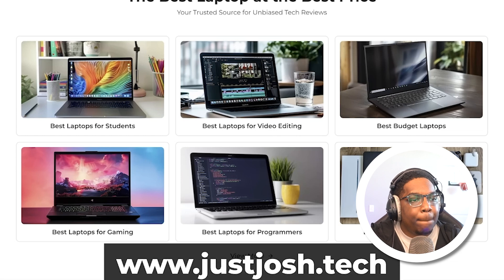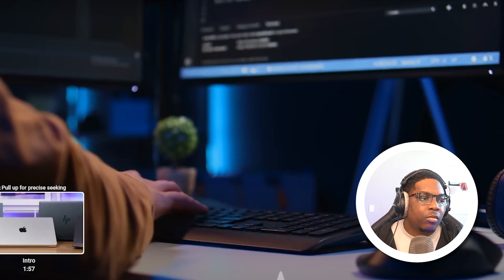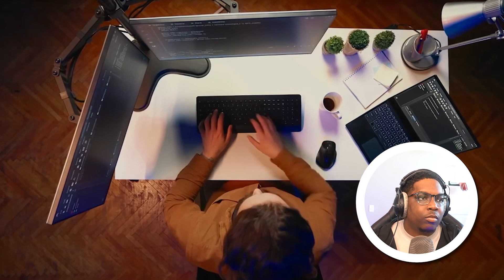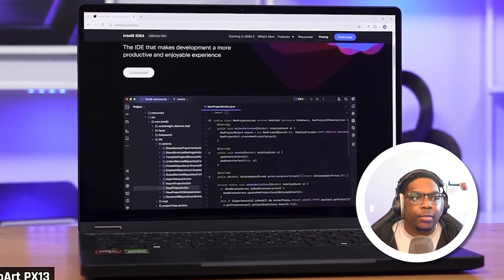Since new laptops are constantly being released, make sure to check out our website after this video is published. There are many different types of coders working in very different ways. For example, some coders just use their laptop to remote into a more powerful desktop or server — their laptop needs are more basic. This video focuses on the most flexible laptop for coding, giving you the option to run your full development and testing environments locally.